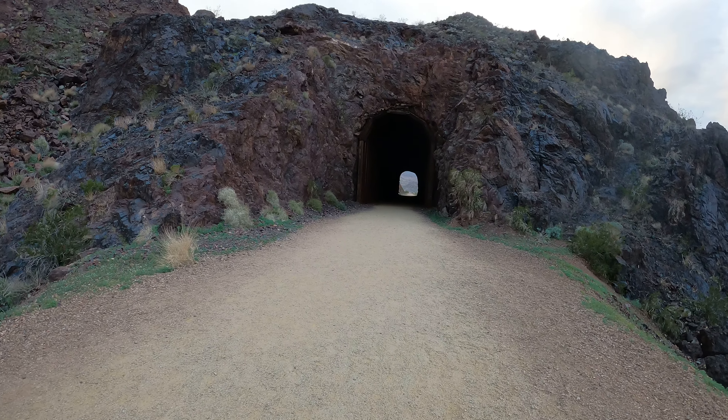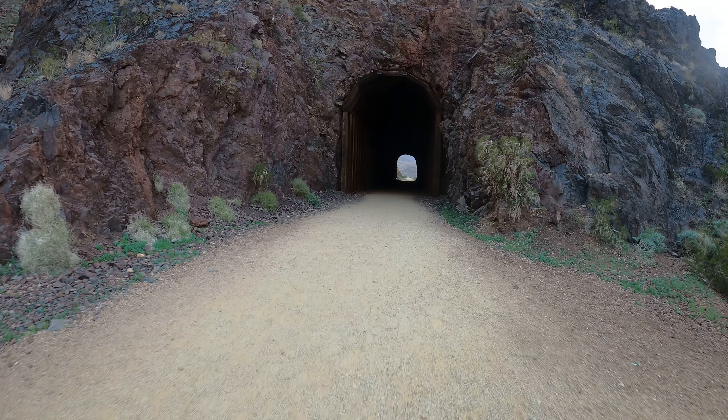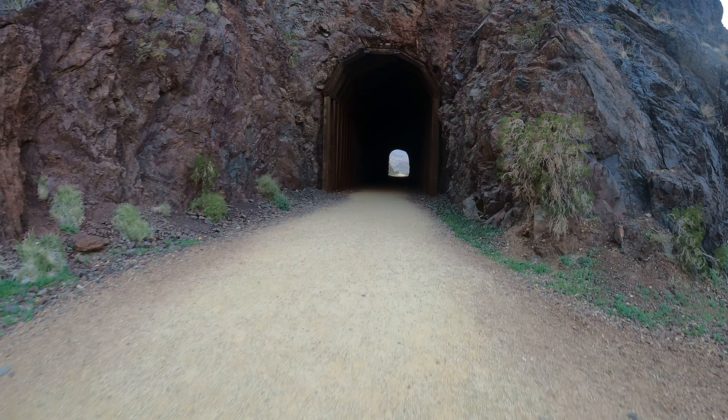I'm at the entrance to Tunnel 1 on the Abandoned Government Railroad near Hoover Dam, Lake Mead, Arizona.